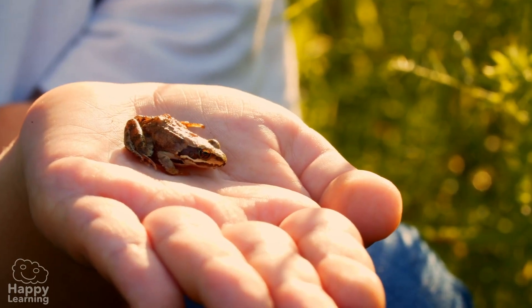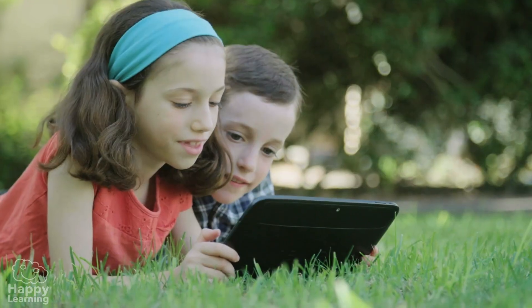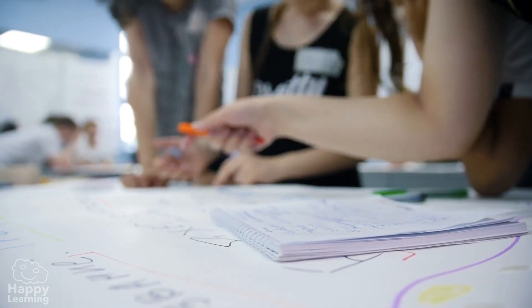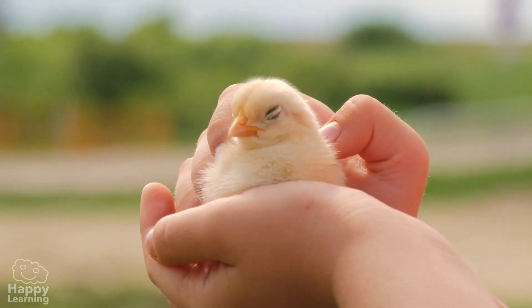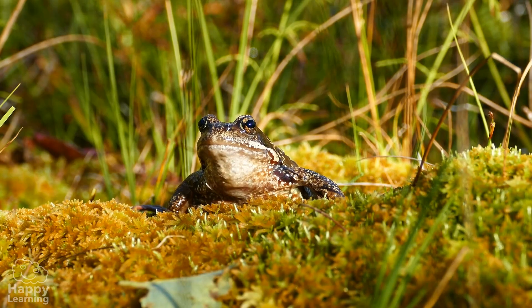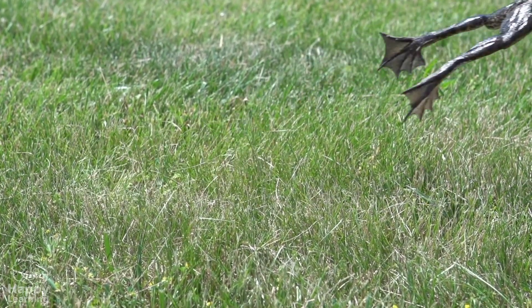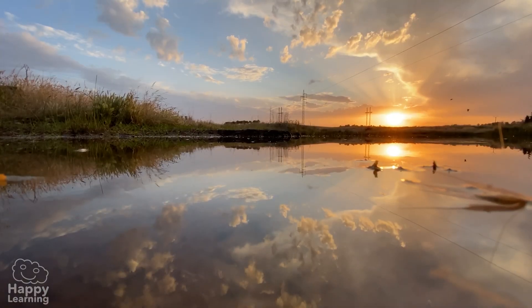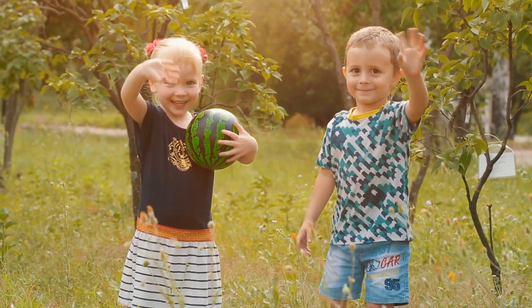That is why at Happy Learning, we are asking you to take care of nature. Read, watch videos and learn as much as you possibly can so that all animals can live in peace. And if frogs have been on this planet for 140 million years, they can continue to jump from pond to pond for another 140 million more. Goodbye friends, see you in the next video!